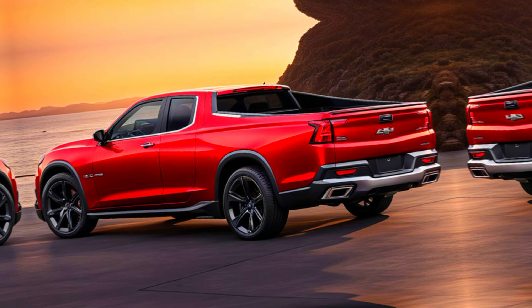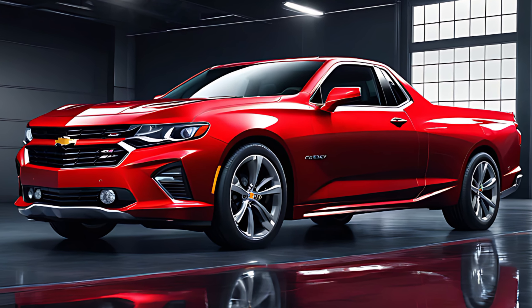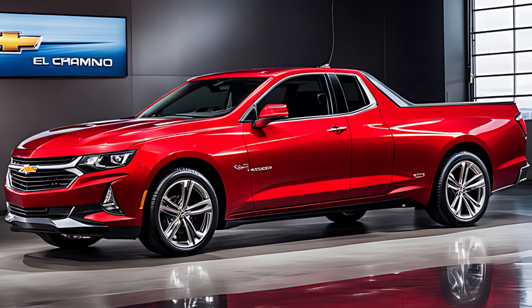With its anticipated release at the end of 2024, the El Camino SS is sure to capture the hearts of car enthusiasts and everyday drivers alike. Whether cruising down the highway or parked at a local car show, the El Camino SS is bound to make a statement.